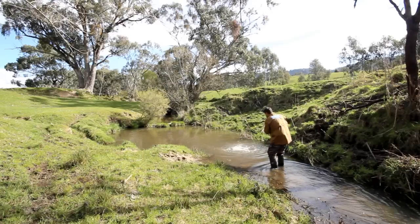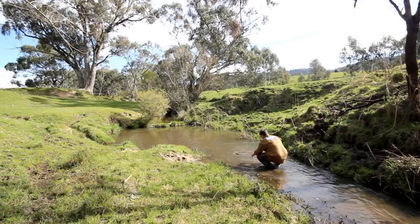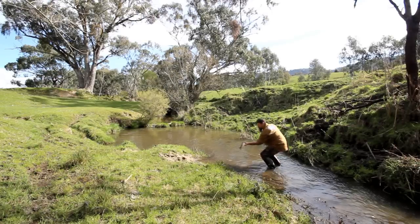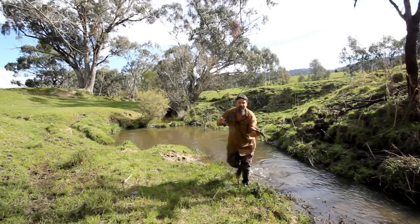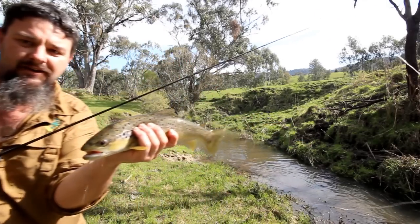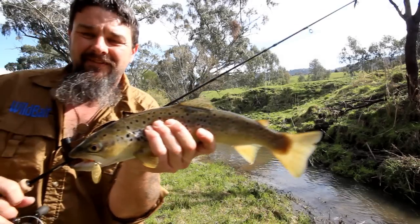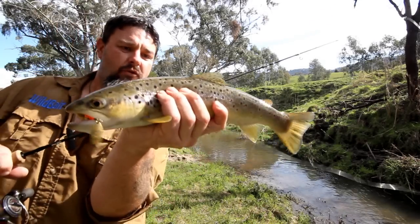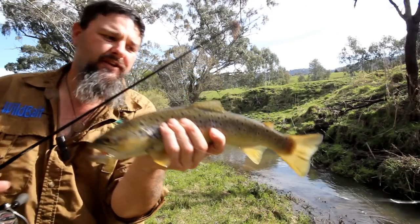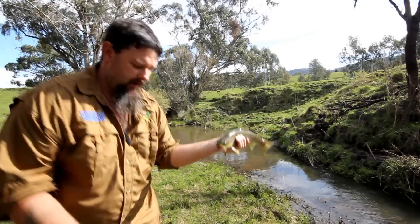He came back and hit it twice. That doesn't always happen with bladed spinners — that sort of thing is more common with soft plastics. That is a lovely brown trout of around 40 centimetres. I reckon at least 35 to 37. Caught on a rooster tail bladed spinner. Absolutely ripper.